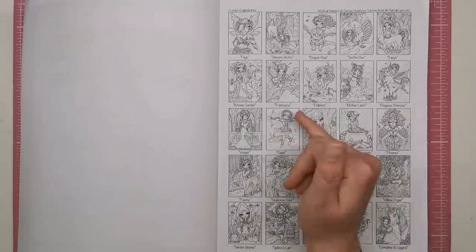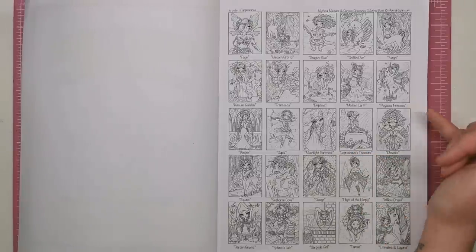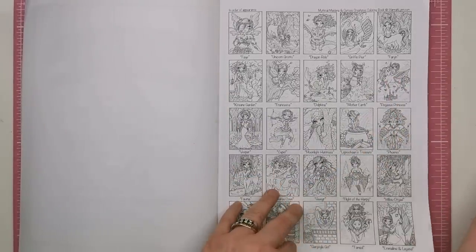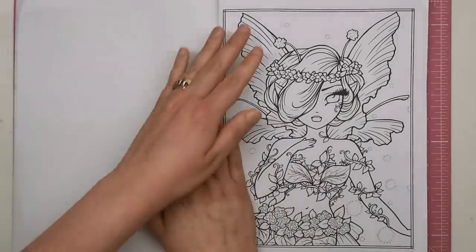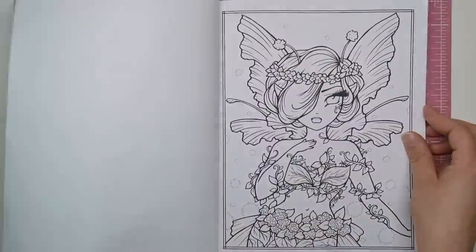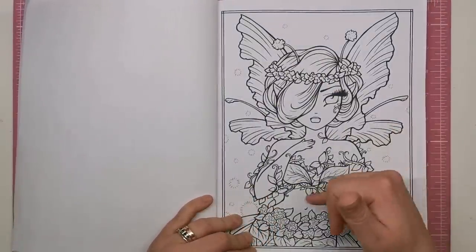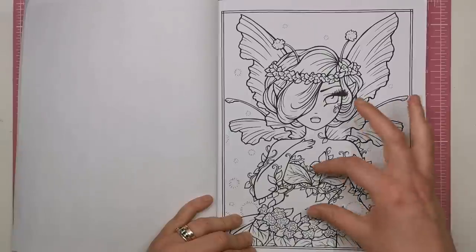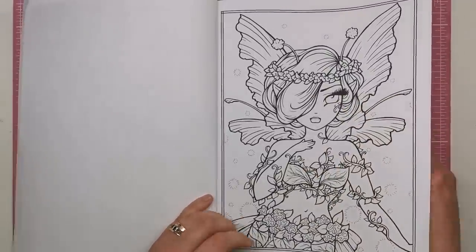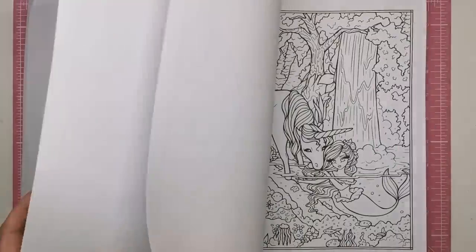So you've got Francesca, Cupid, Moonlight Huntress, Flight of the Harpy, Pegasus Princess, Vesper - all different names to the illustrations so you know exactly what you're colouring. The first one is the one from the front cover - your typical fairy with the wings and beautiful leaves on a kind of bikini, a very organic nature-inspired fairy - and then your second copy straight after. That's the format it comes in.